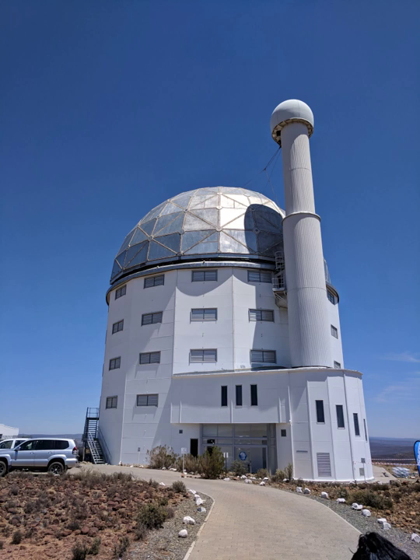SALT has a fixed zenith angle of 37 degrees, optimized for the Magellanic clouds, but because of the full range of azimuths and the celestial rotation, SALT has access to a good fraction of the sky available at the Sutherland site. Another consequence of this design is that the entrance pupil varies in size during the tracking of a target.